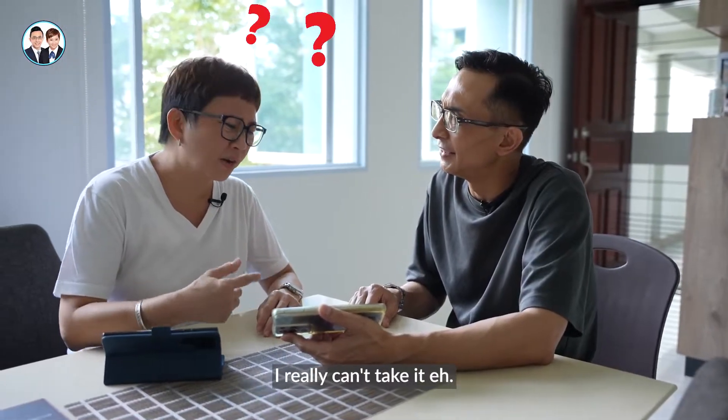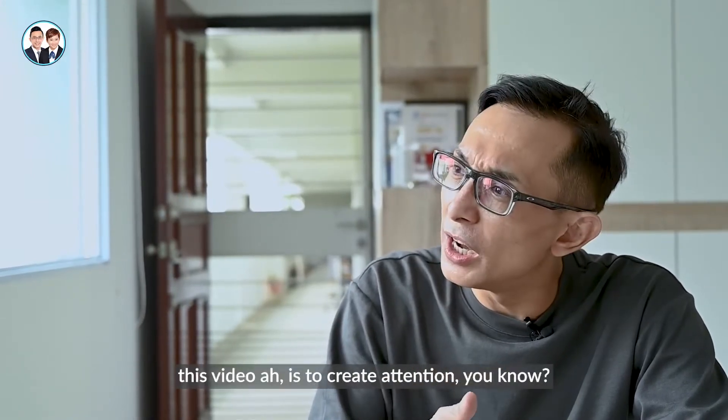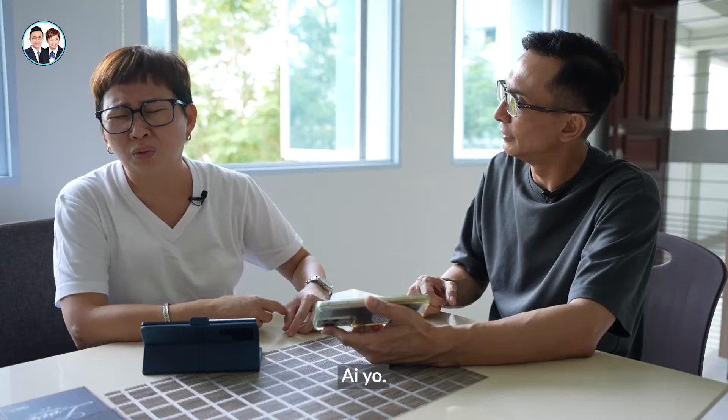What video is this? I already cannot take it. Mrs Wong, this video is to create a tension, you know? Create a tension your head — tell you what, I'll show you how to take a video.